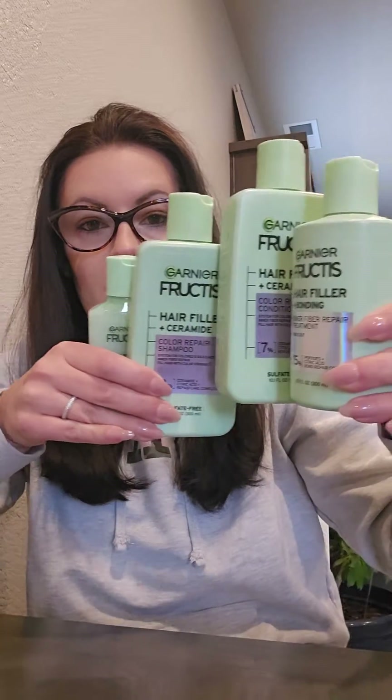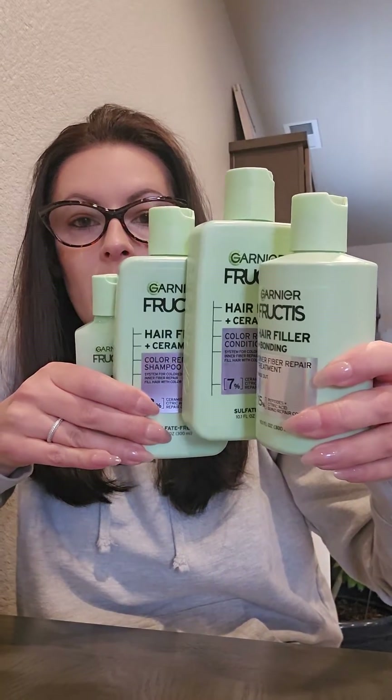Alright guys, I'm going to try to do a quick review on a new hair system. There's four products, so it might take me a minute to get through it, but bottom line, definitely go get this. It'll cost you about $36, and it's a hair repair system.